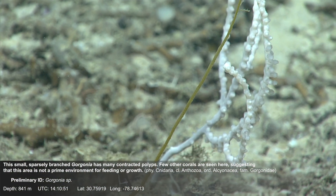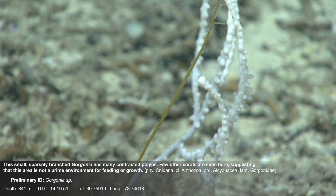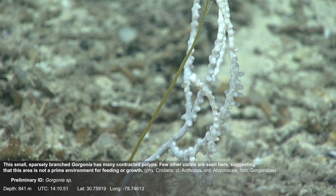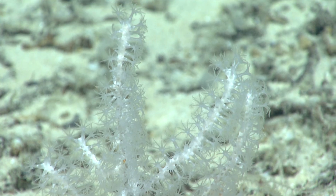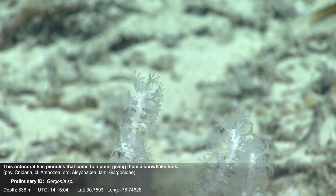This small, sparsely branched gorgonia has many contracted polyps. Few other corals are seen here, suggesting that this area is not a prime environment for feeding or growth. This octocoral has pinnules that come to a point, giving them a snowflake look.